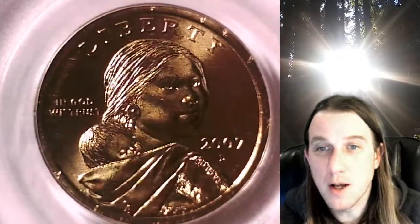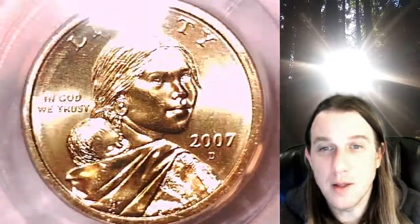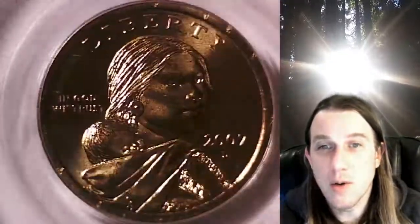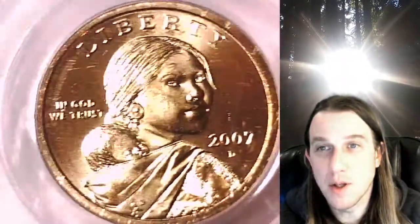We'll take a look at Sacagawea here on the front of the Native American dollar, and then we'll take a look at the reverse. This is going to go up for sale on my eBay store. You can find it by following the link in the description below the video.